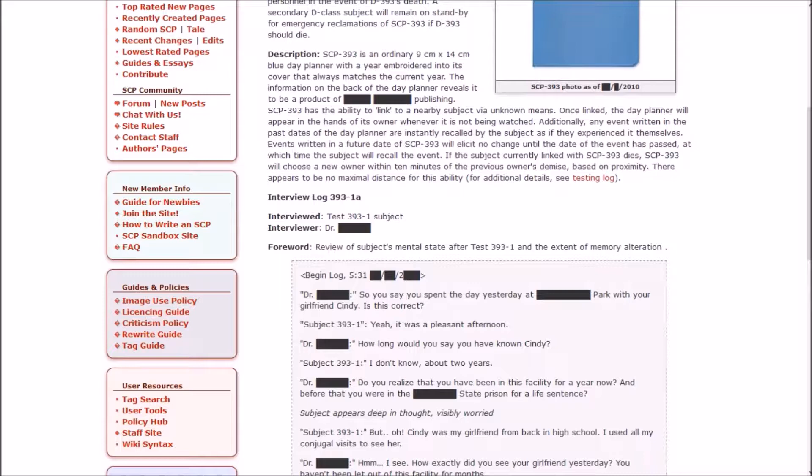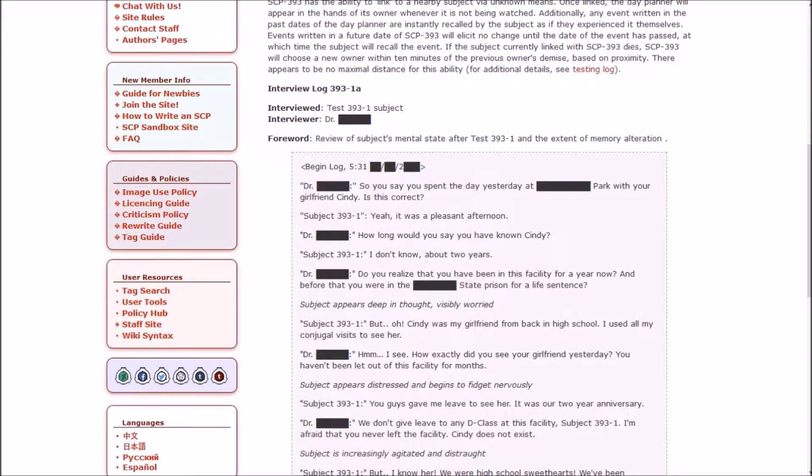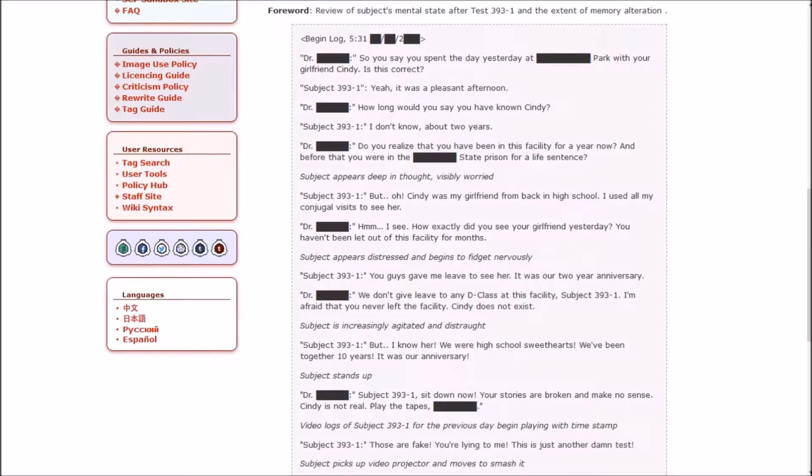393 has the ability to link to a nearby subject via unknown means. Once linked, the day planner will appear in the hands of its owner whenever it is not being watched. Any event written in past dates is instantly recalled by the subject as if they experienced it themselves. Events written in a future date will elicit no change until that date passes, at which time the subject will recall the event. If the linked subject dies, 393 will choose a new owner within 10 minutes based on proximity, with apparently no maximal distance for this ability.